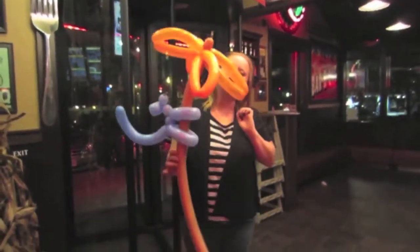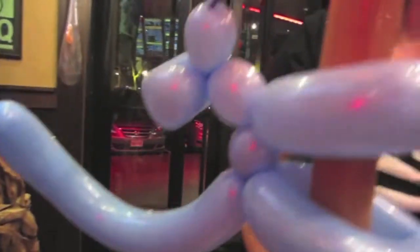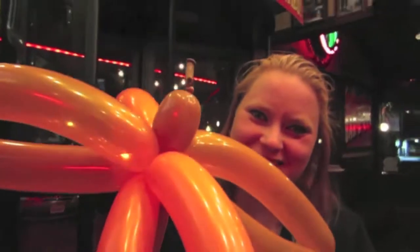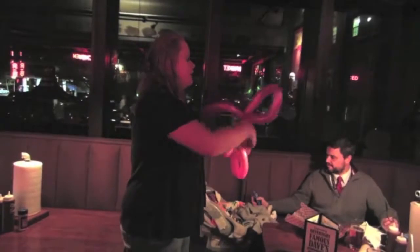Yes, that's adorable. Let me see. Wow, it's so pretty. And a stubby little tail.